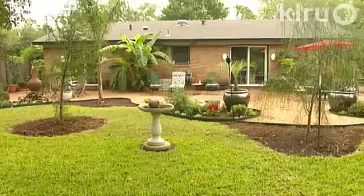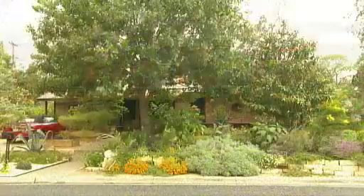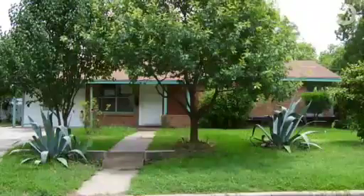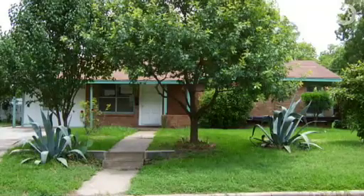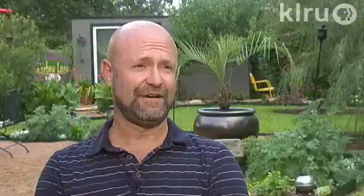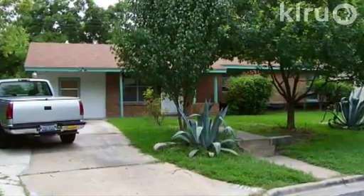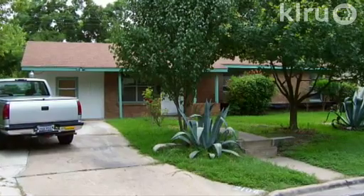When Master Gardener Randy Case updated his 1950s home, he gave it a new look outside too. He bought the house in September of 2004, looking for a small house with a big yard because he loves gardening. It was just a huge St. Augustine expanse — that's all it was. It had a few large trees, one in the front and one in the back, and other than that, just some really healthy grass.